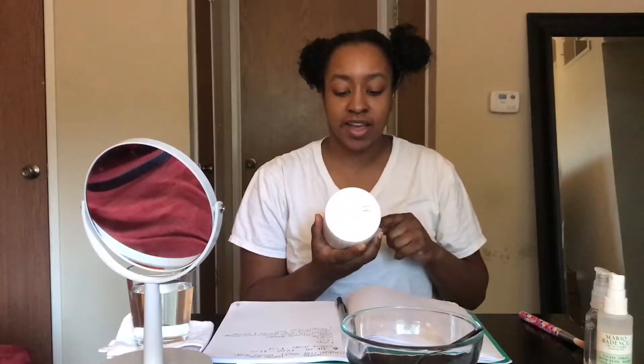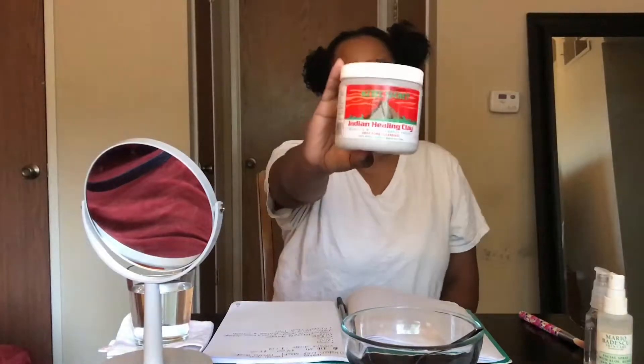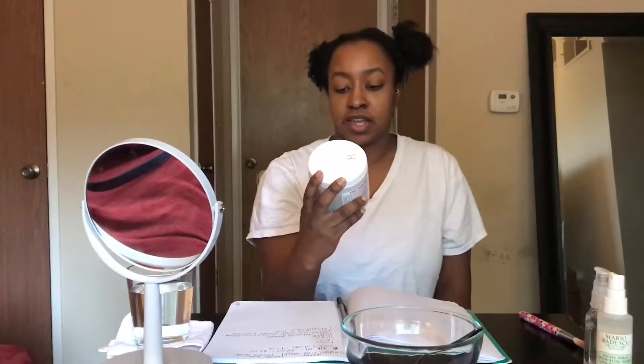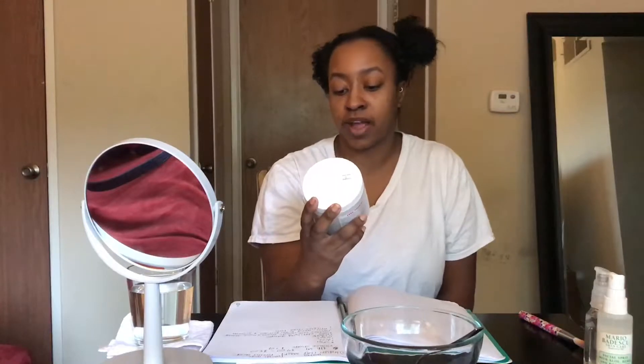Hi everybody, welcome back to my channel. Today I have a really exciting video — we are going to be reviewing the Aztec Secret Indian Healing Clay Mask. Apparently this is the world's most powerful facial; it's a deep pore cleansing mask and it's 100% natural calcium bentonite clay, so I'm really excited to try this.